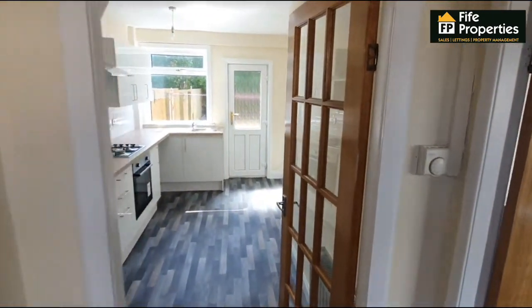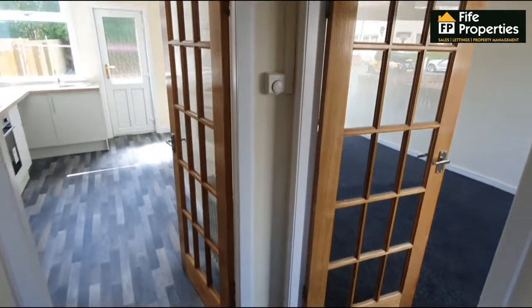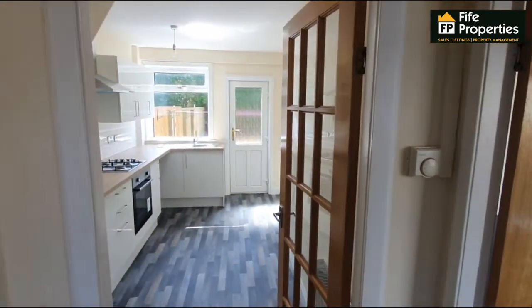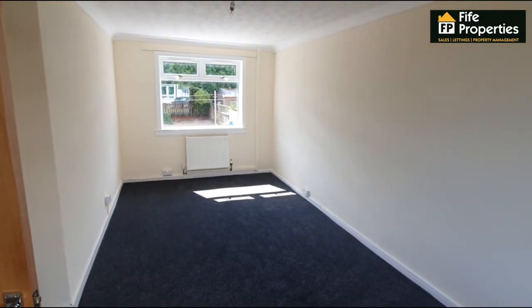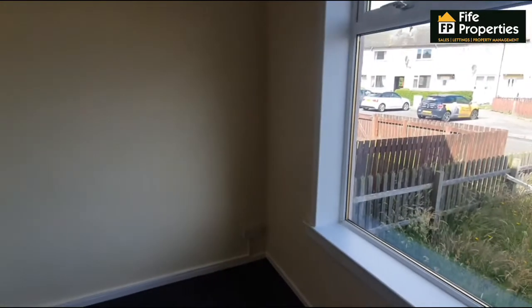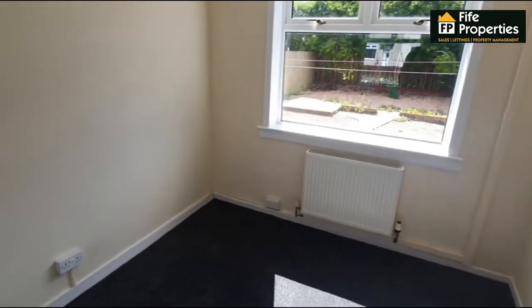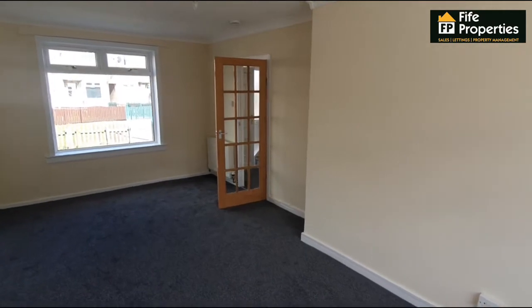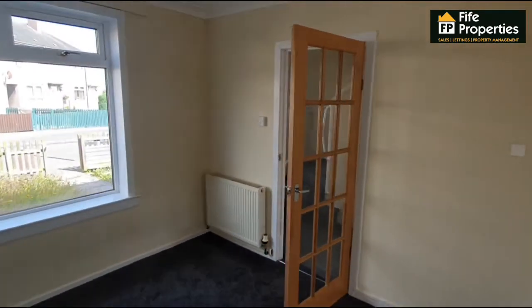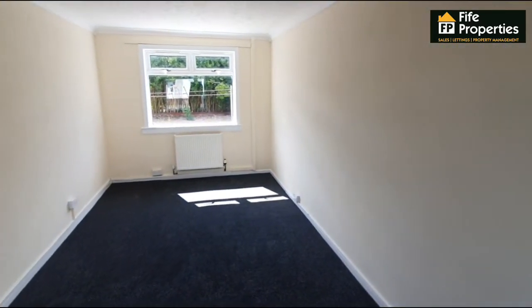As you enter number 60 Hawfield Gardens into the lower hallway, there's a split entrance — to your right is the lounge area and then straight ahead off to the breakfast and kitchen. If we come off to the right here, you have a very spacious and bright lounge, potentially a dining area, with dual aspect windows which allows a lot of light into the room. This room is all newly decorated with new carpets. It's a generously sized lounge with a radiator at one end and one at the other — all gas central heating.